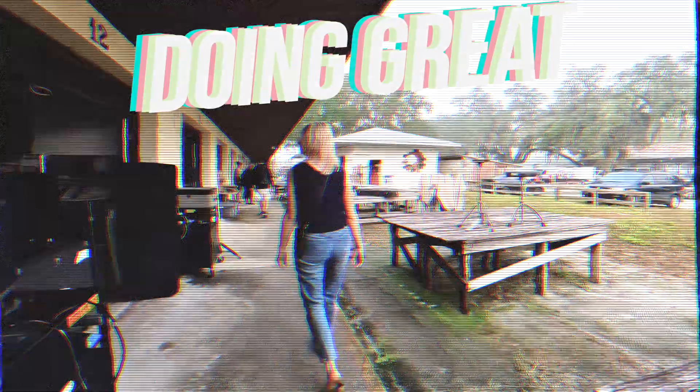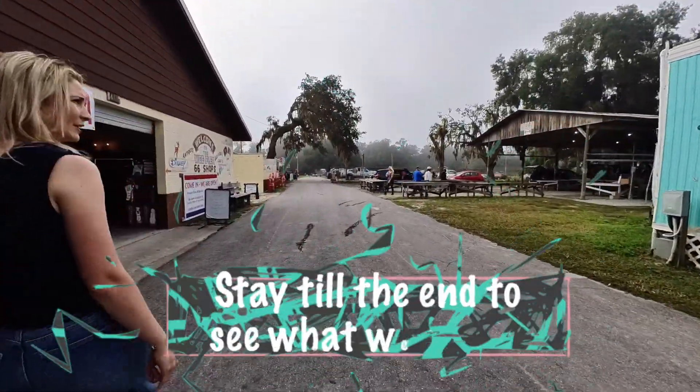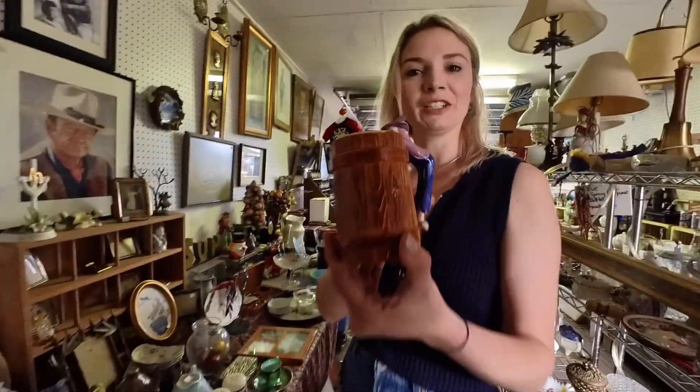How are y'all doing today? You look great! So we're at Webster Flea Market this morning, see what we'll find. There's a little witch looking into a barrel.